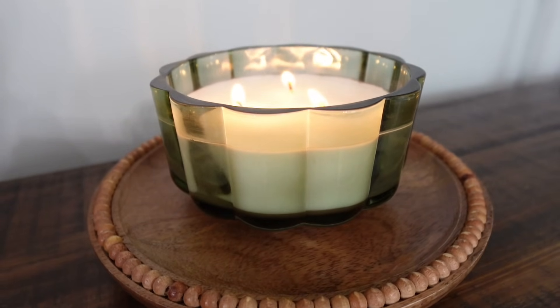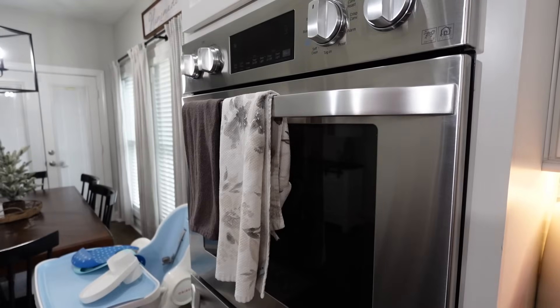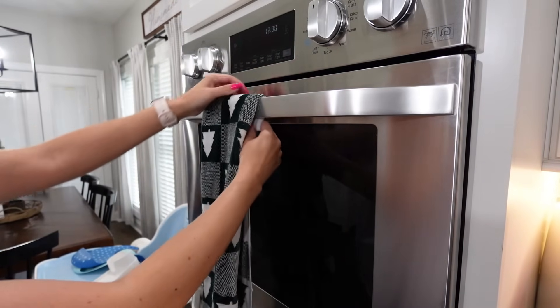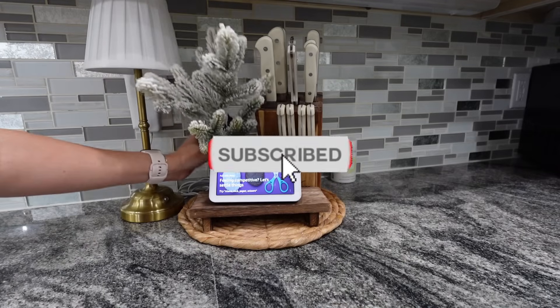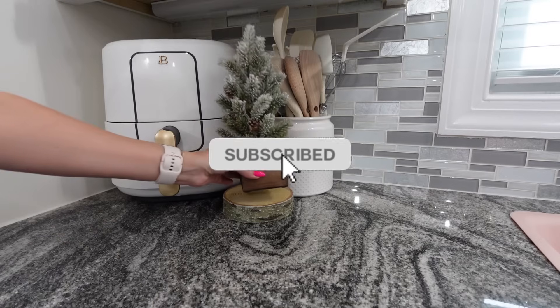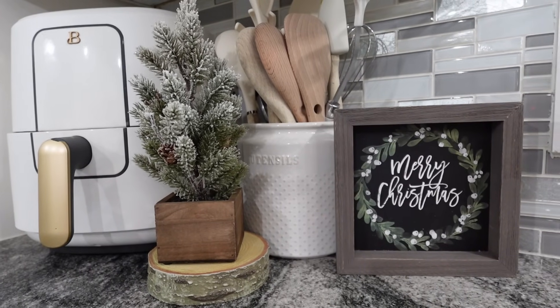As you notice, I don't already have the tree up, and that is because I'm waiting a little bit of time. Somebody actually suggested this to me in a previous video — she decorates for Christmas but then puts the tree up later because it can become overwhelming to have it up so long. I totally agreed with that and thought it was a great idea. So that's what we're doing this year — you will see the tree soon, but it's definitely not up quite yet.